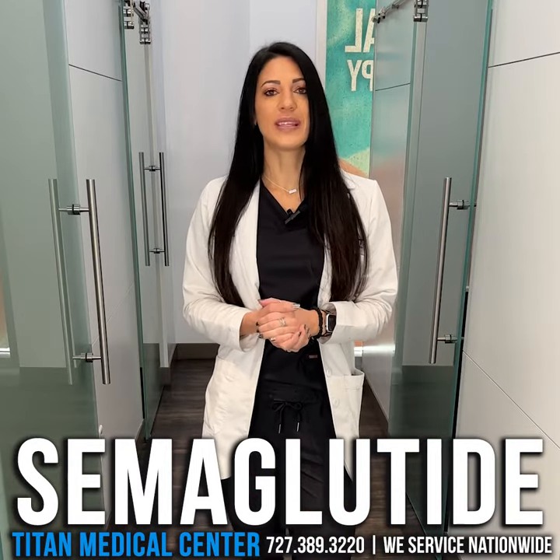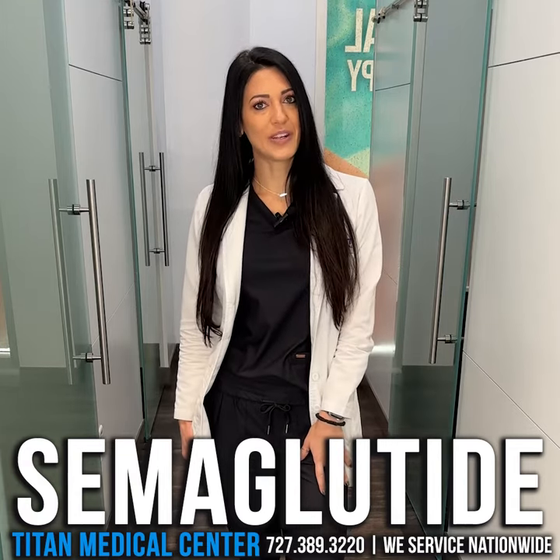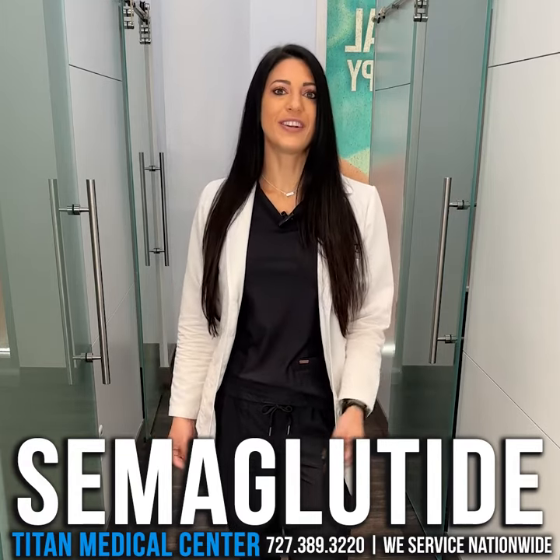If you're interested in this therapy and you want to see if it's right for you, give us a call today at 727-389-3220 or visit TitanMedicalCenter.com.